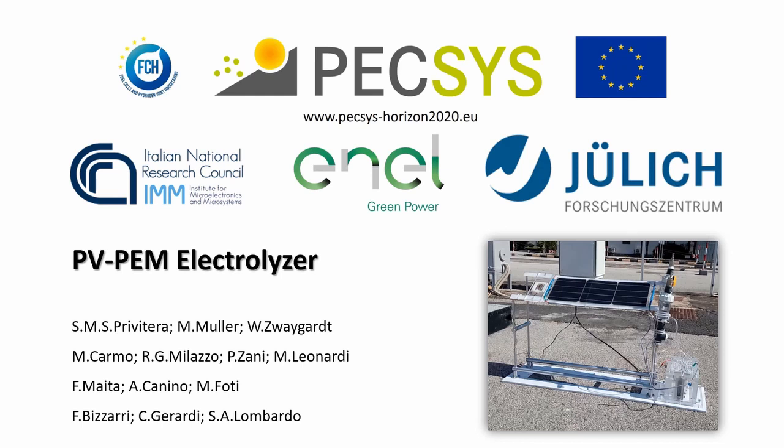In the framework of the project, we have realised a demonstrator for direct conversion of solar energy to green hydrogen. This has been realised through the collaboration of the Italian National Research Council with the Forschungszentrum Jülich and Enel Green Power here in Catania.